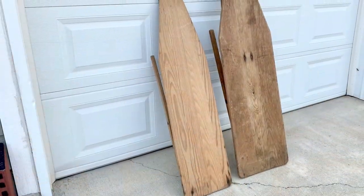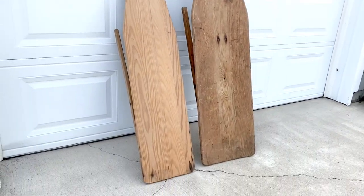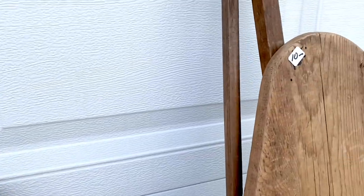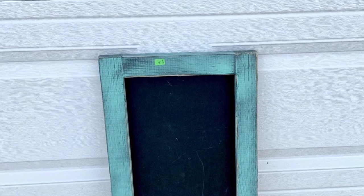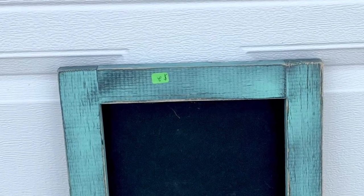I also found two vintage ironing boards — I think the small one on the left might have been redone, but I got those for fifteen dollars for the pair. This beautiful little chalkboard I thought might be something I could use in my booth to create a sale sign, or put it up for sale itself.